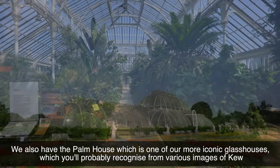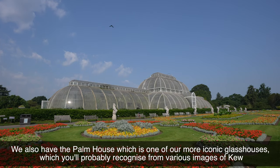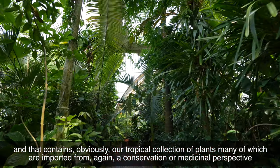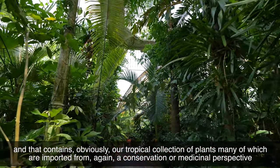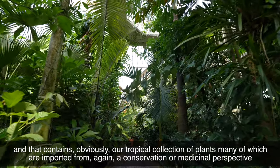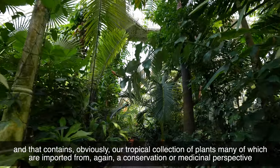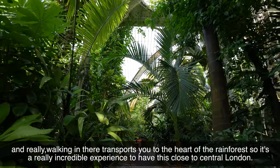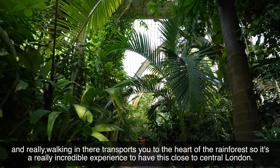We also have the Palm House which is one of our more iconic glasshouses which you will probably recognise from various images of Kew, and that contains our tropical collection of plants, many of which are important from a conservation or medicinal perspective. Really walking in there transports you to the heart of the rainforest, so it's a really incredible experience to have this close to central London.